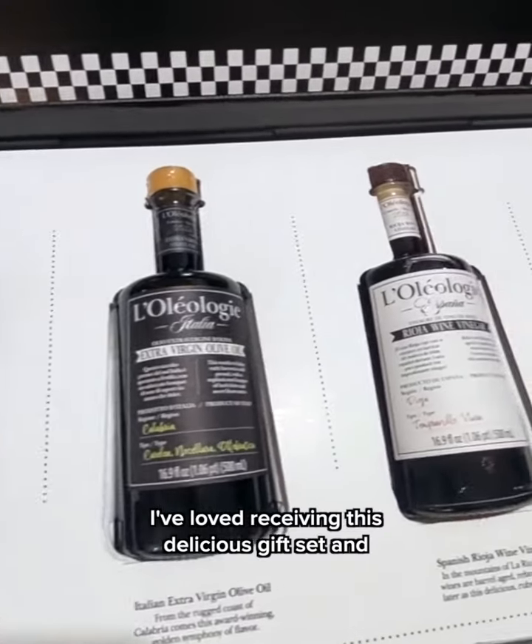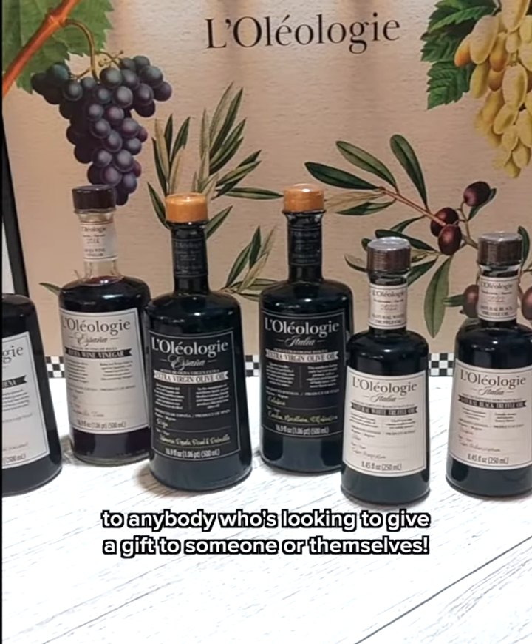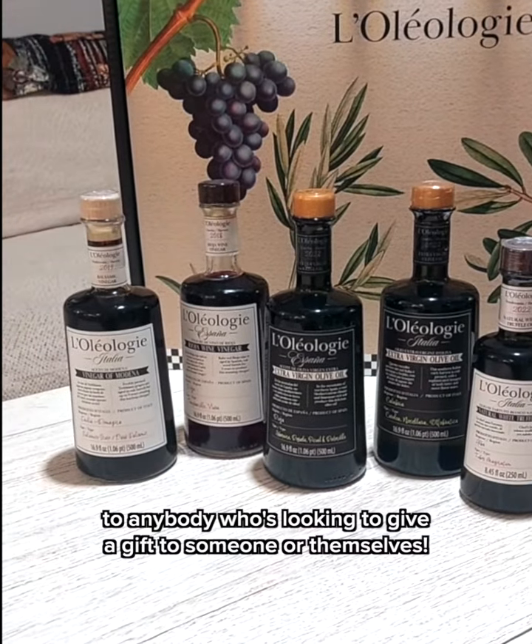This gift set is perfect for gifting on holidays or just giving to your loved ones who love to cook. I've loved receiving this delicious gift set and recommend it to anybody who's looking to give a gift to someone or themselves.